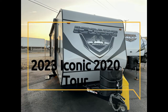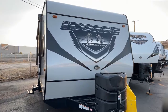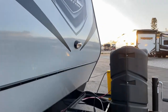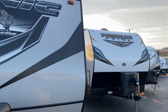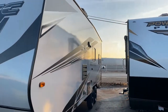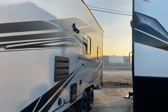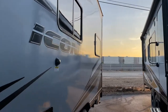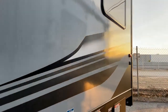This is the 2023 Iconic Attitude 2020 model. This iconic comes with a place for a portable generator and two batteries, two propane tanks, fiberglass siding with gray colored fiberglass, a black tank flush, and a fuel station.